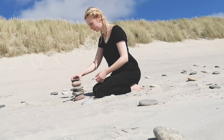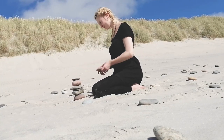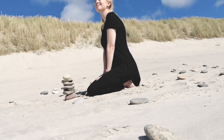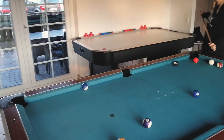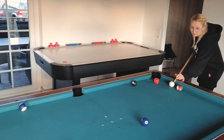I also tried some stone balancing, which wasn't as easy as I thought it would be — but tada, a little tower! We also had a billiard table in our house and I played billiard for the second time of my life.